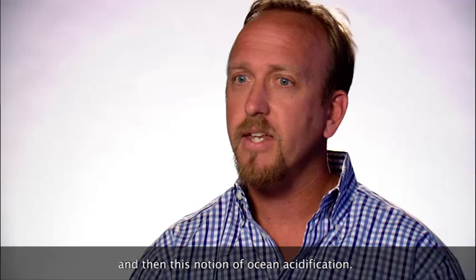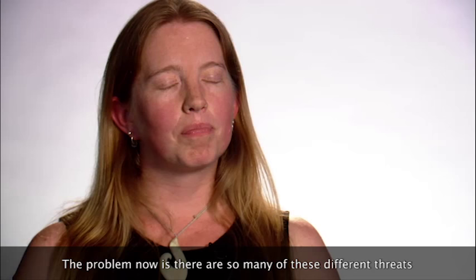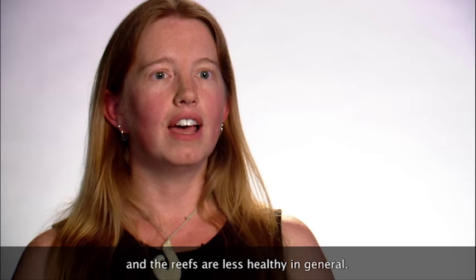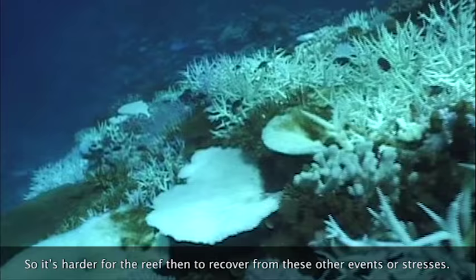These reef-building corals can no longer really build the hard structures due to changes in ocean chemistry. The problem now is that there are so many different threats, and when you overlay the threat of climate change — sea surface temperature increase with ocean acidification — the reefs are less healthy in general. And so it's harder for the reef to recover from these other events or stresses.